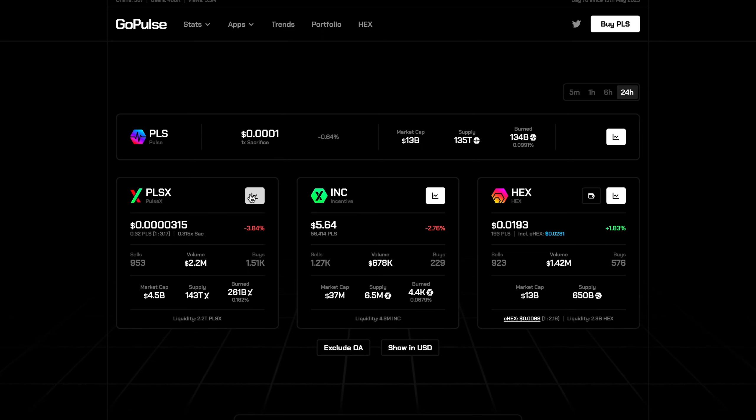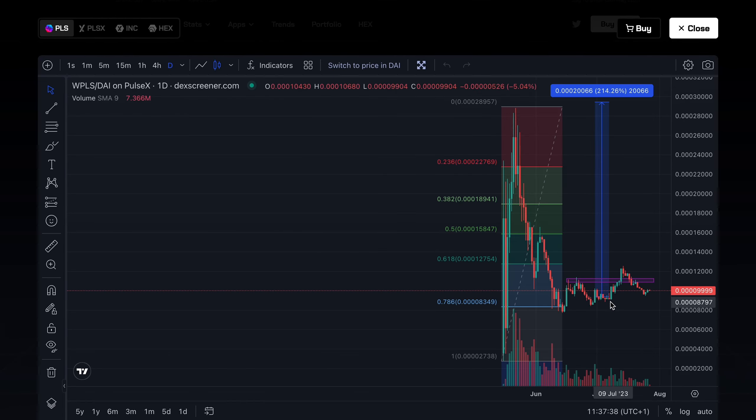Before you switch off thinking PulseX is the winner — that's not necessarily the case. Although thus far you'd be up more on PulseX than PulseChain, and at its peak over 100% more on PulseX, the second point is going to balance things out. The disadvantages of a high-volatility cryptocurrency like PulseX compared to PulseChain include increased risk, and we actually saw this at a certain point.